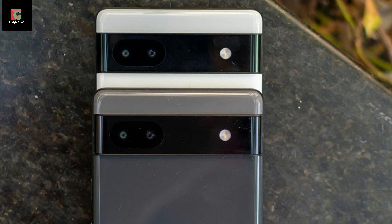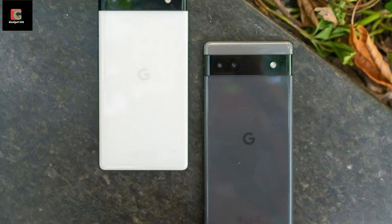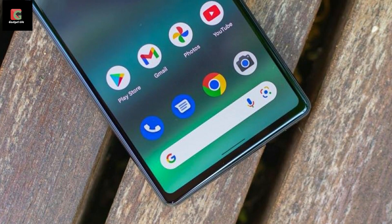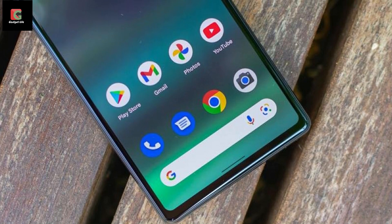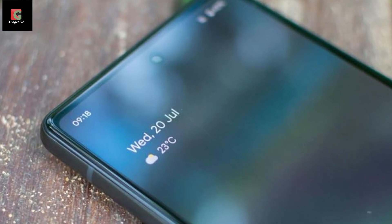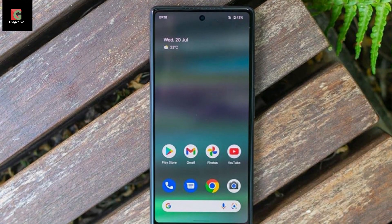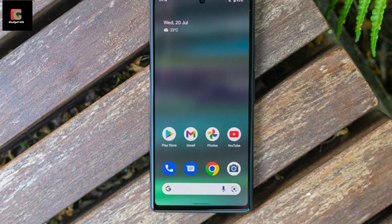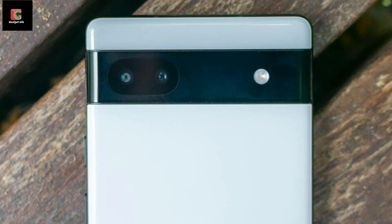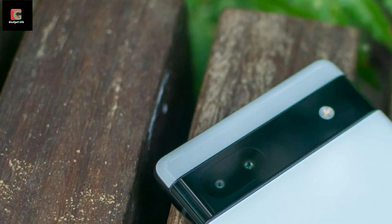Unfortunately, my initial review model had a small manufacturing defect — the rear panel was slightly misaligned with the frame, resulting in sharp protrusions on the bottom left and right corners. I discussed this with other reviewers at a recent industry event and was the only one with this issue, so I likely got an unlucky early production sample. Google confirmed on background that this was a one-off fault, and I swiftly received a replacement handset which didn't have the issue. The Pixel 6a is IP67 rated, meaning it should survive a dunk up to 1 metre deep for up to 30 minutes, and the front is coated in Gorilla Glass 3.